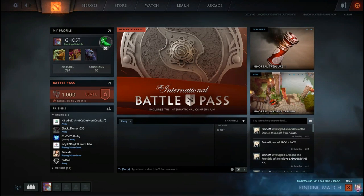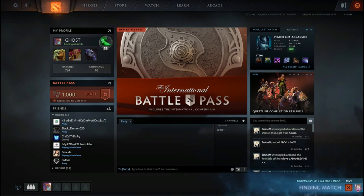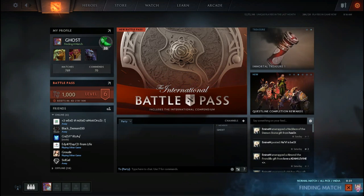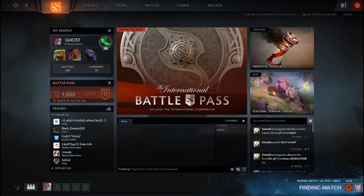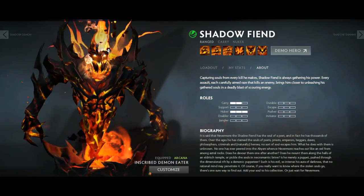Welcome guys to another Dota video. In this video I will be showcasing some of the items that are quite popular in Dota 2 and everybody wants to have them in their inventory. Some of these items are quite cheap and affordable, so let's get straight into it.